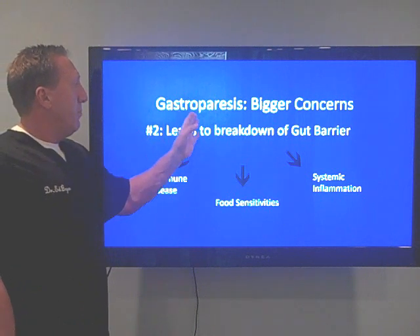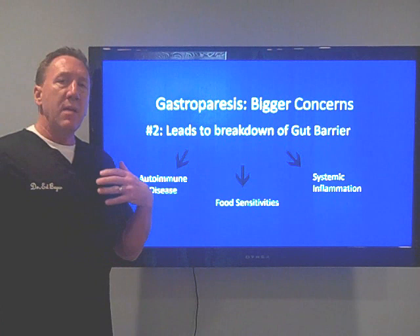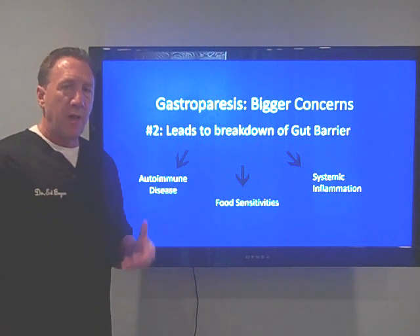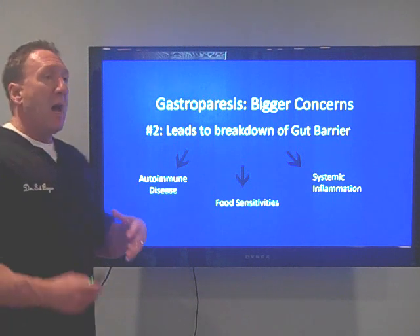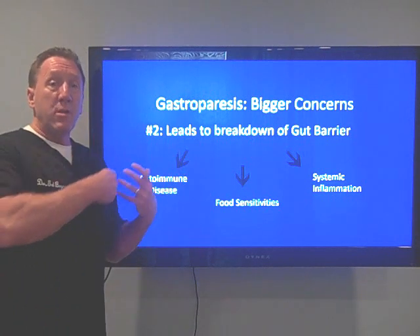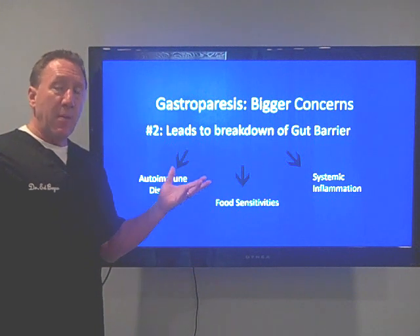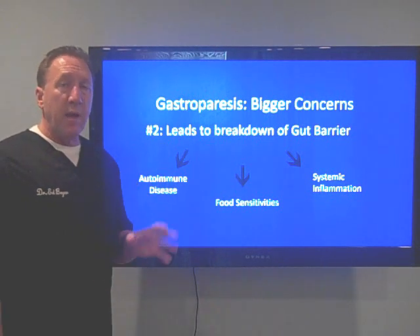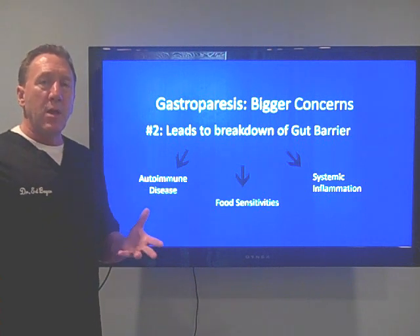Gastroparesis also leads to breakdown of the gut barrier. We have a very important lining in our small intestine that keeps things out of our body that don't belong. When we have gastroparesis, the pH and the whole ecology of our gut changes, that barrier system breaks down, and we develop leaky gut syndrome, or increased intestinal permeability. It's like having holes in your screen door on a hot summer day — things get into our home that don't belong. Fixing the gut lining is the real solution, just like fixing the screen door. Once that one-cell barrier has little holes in it, it becomes the gateway to autoimmune disease.